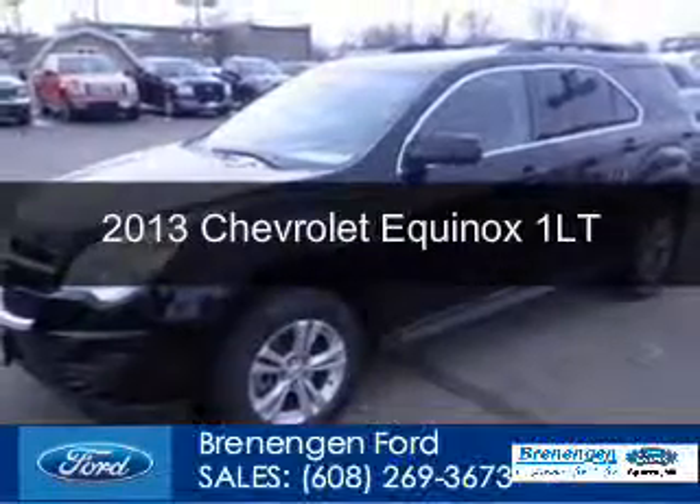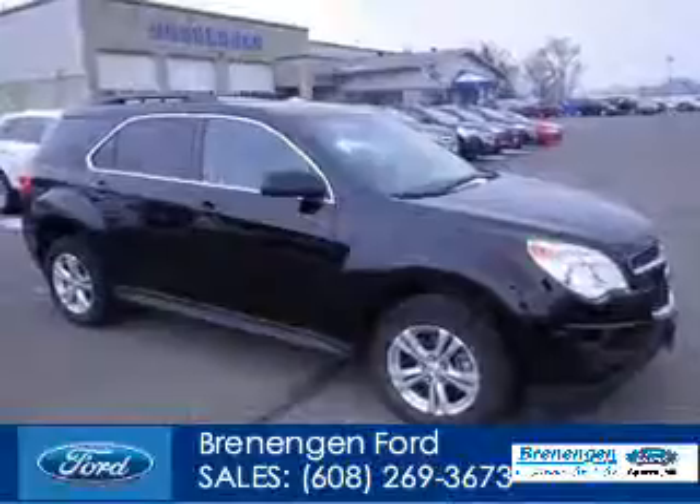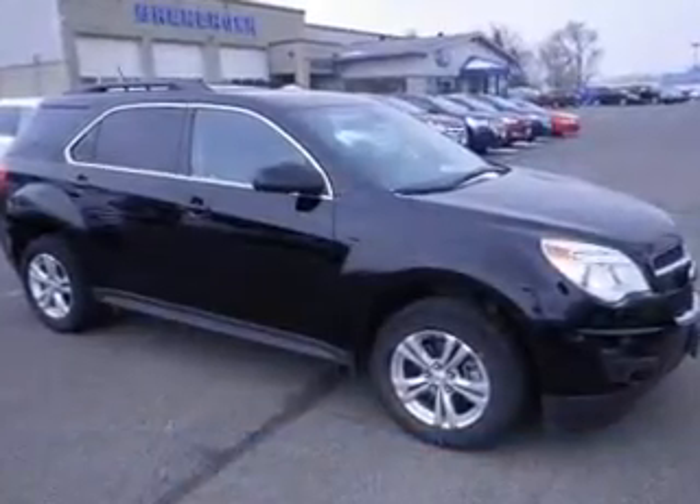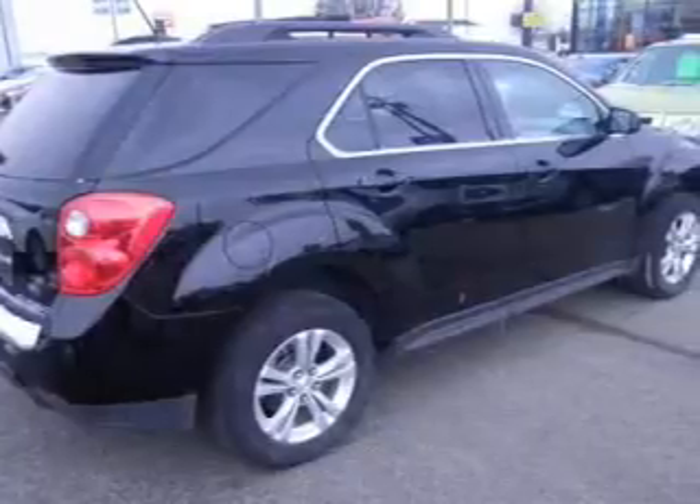This is a used 2013 Chevrolet Equinox. It's powered by front wheel drive, a 2.4 liter 4 cylinder engine, and a 6 speed automatic transmission.